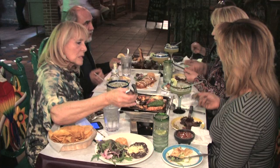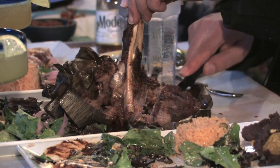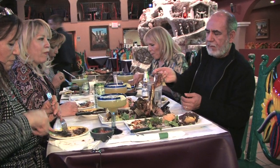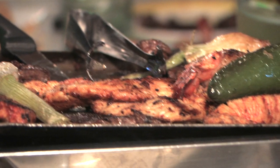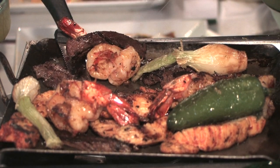We have very authentic dishes, for example our costilla sonora, which is a beef spare rib — a wonderful plate. We also have our lamb shank wrapped in banana leaf. It has many spices and herbs, including chipotle. That's something you would never find in just a regular Tex-Mex restaurant.